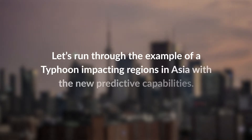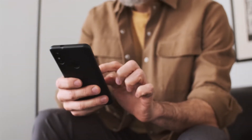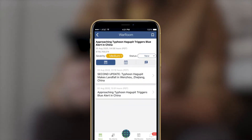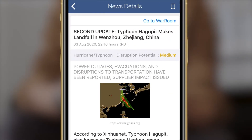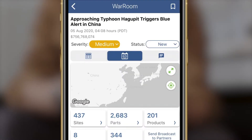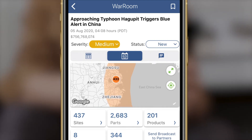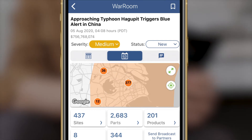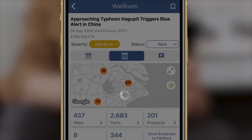Let's run through the example of a typhoon impacting regions in Asia with the new predictive capabilities. Jeff, a commodity manager, receives a Resolink alert via email and a mobile app alert detailing the prediction of an incoming typhoon off the coast of China. Looking at the geospatial intelligence view, Jeff is able to see which of his supplier partners and sites are potentially impacted. He can also see if there are critical supply lines that may be cut, since we can see suppliers at all tiers.